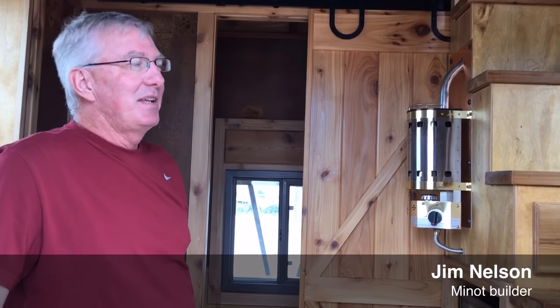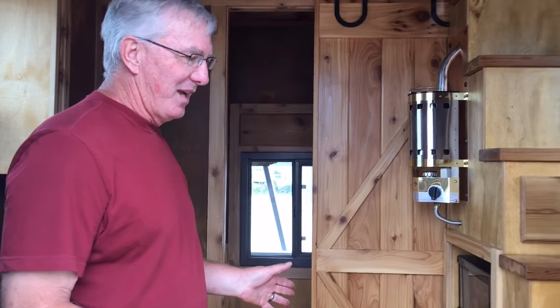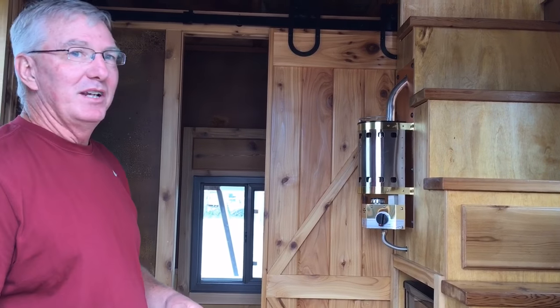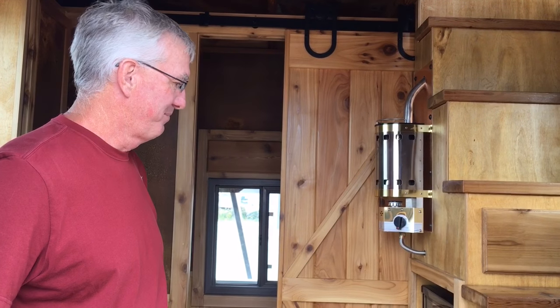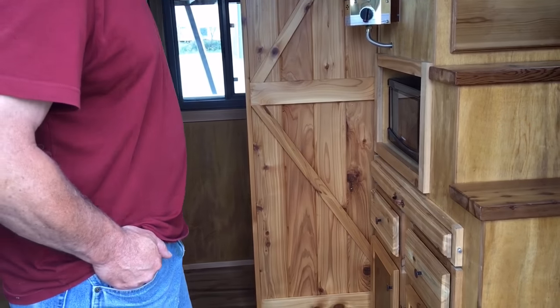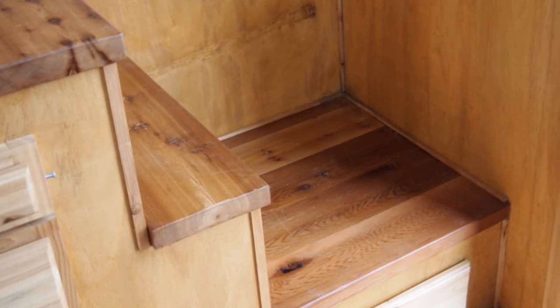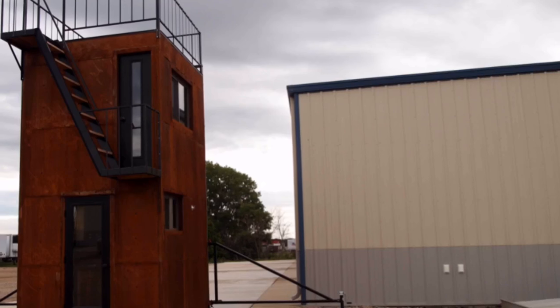When you have basically a 64 square foot main level, we try to utilize every inch of the floor space that we could. That's why we've got built-ins all underneath the stairway, and the stairway system is quite tight and steep because we needed the extra room upstairs for the landings.